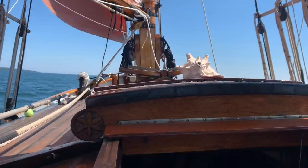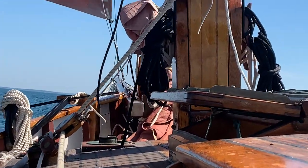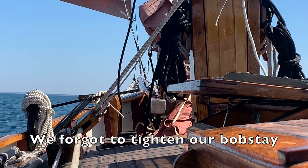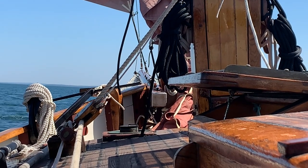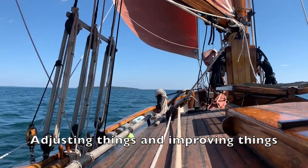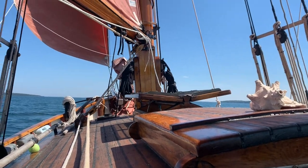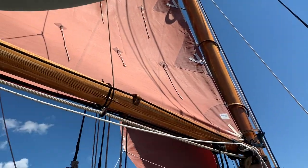One thing I noticed as we've gone along is watch the bow spread. He adjusted the peak on the main because it was kind of bagging up a little bit. It looks a little better, so he adjusted that.